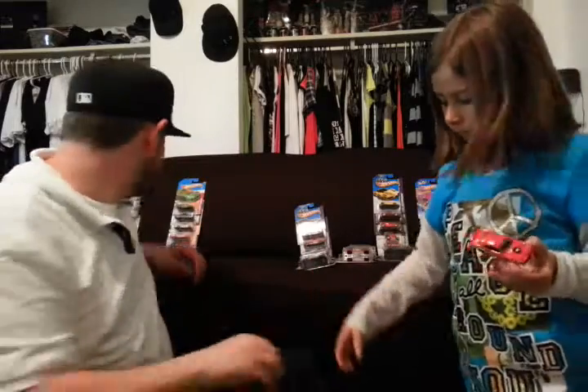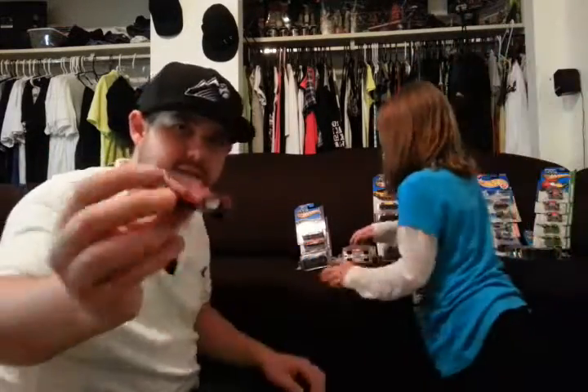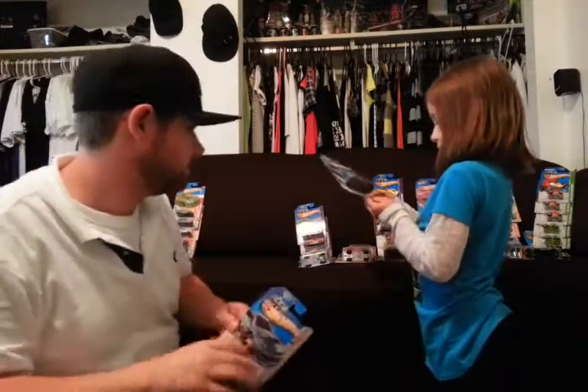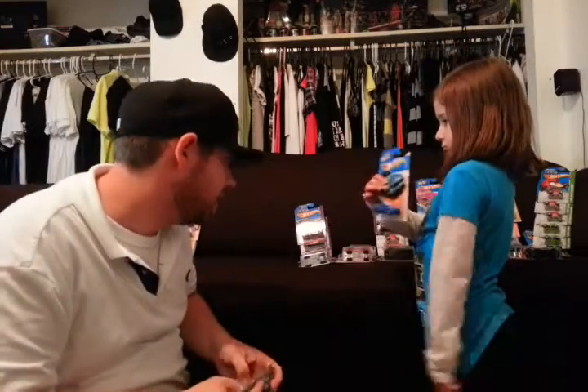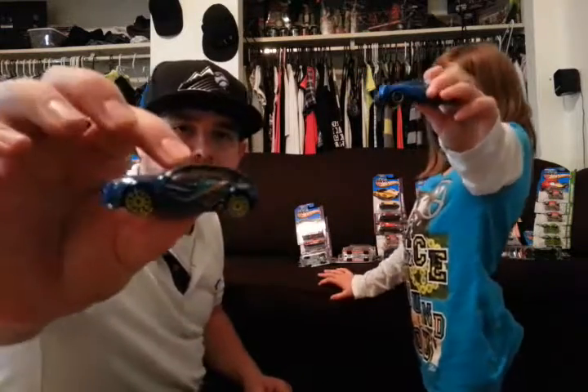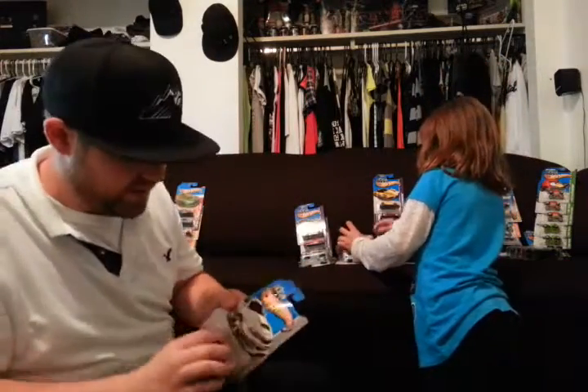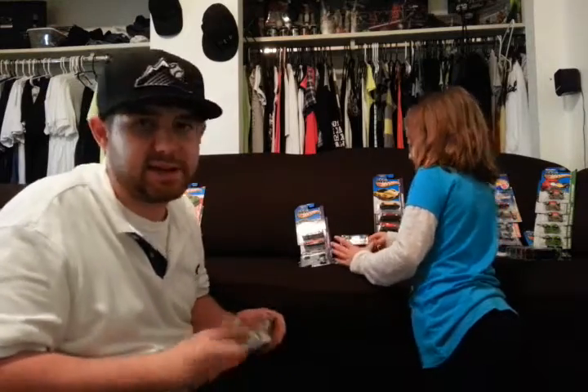Here we got a 95 Camaro — bad year for Camaros. More STIs — a little red STI with white wheels. That is a Mustang Boss 302. Another STI. Here's a Boss 302 Mustang — it's pretty sweet. Even though I don't like Fords, I'll give it up. I like that one.